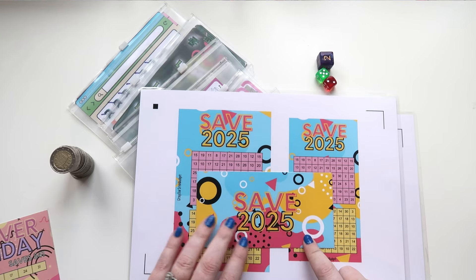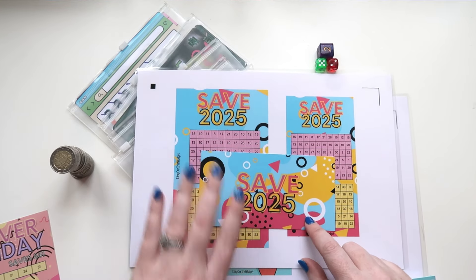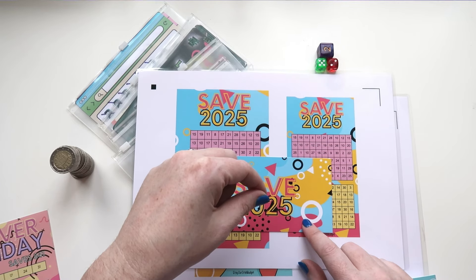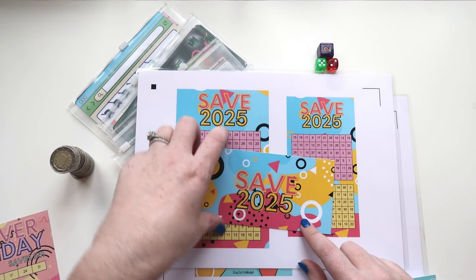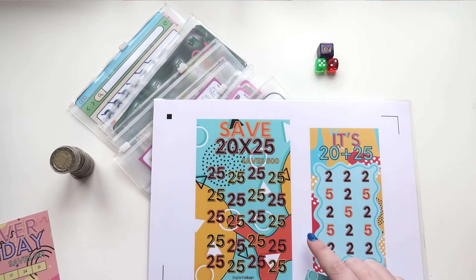Then we have the Save 2025 — it does exactly what it says on the tin, it saves 2025 euros. We have it in the A6 size which clips into your binder, an envelope insert which fits inside your cash envelope, and then the envelope dashboard which essentially hides your money and tells you what's in that envelope.